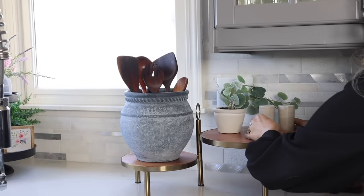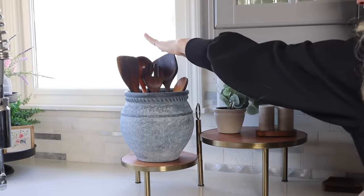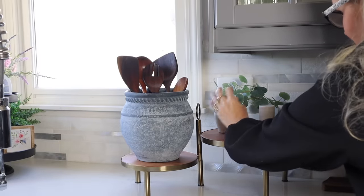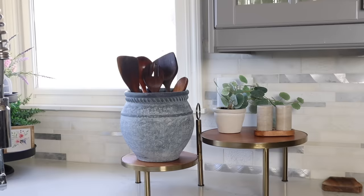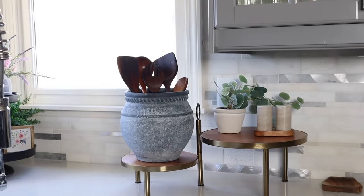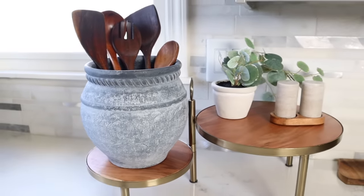I switched sides on the tiered tray because when I stood back in the kitchen the original setup felt a bit too high and was standing out too much. Doing it this way helped block the plug-in view and just gave it a better ambiance overall. Let me know in the comments — do you like it better with the blue vase on the shorter side, or did you prefer the vase up on the taller one? Let me know which you like best, and don't forget to hit the like button and subscribe so you never miss out.